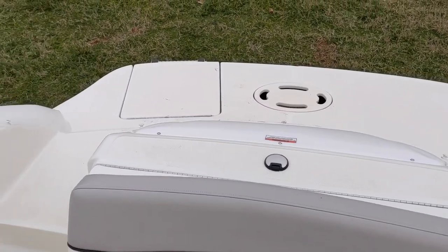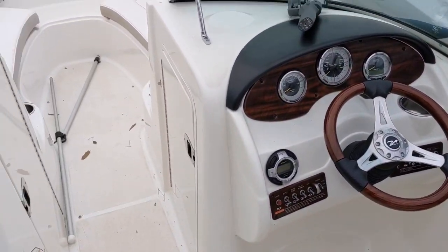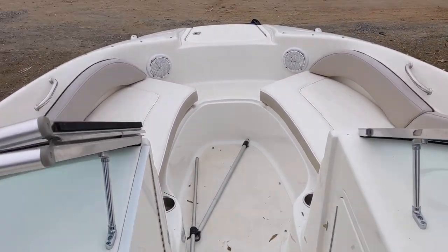This boat is ready for your enjoyment this coming season — come and get it while it's still here. If you'd like to take a look at this boat or any others we have at Marine Max Lake Norman, give us a call at 704-997-2168. Again, I'm Jim Pinkham — look forward to seeing you.